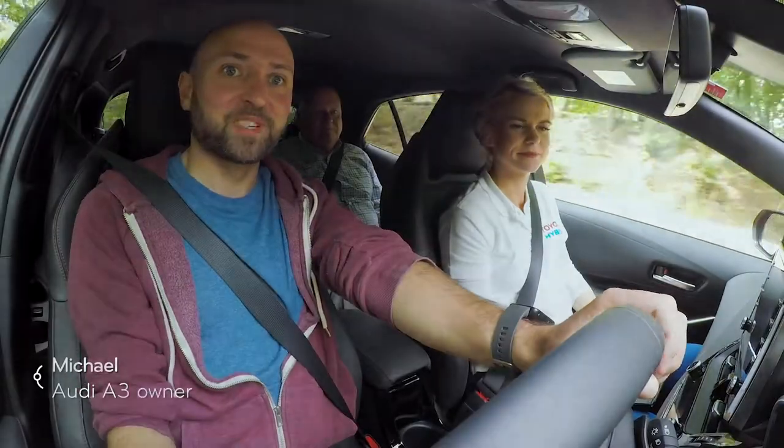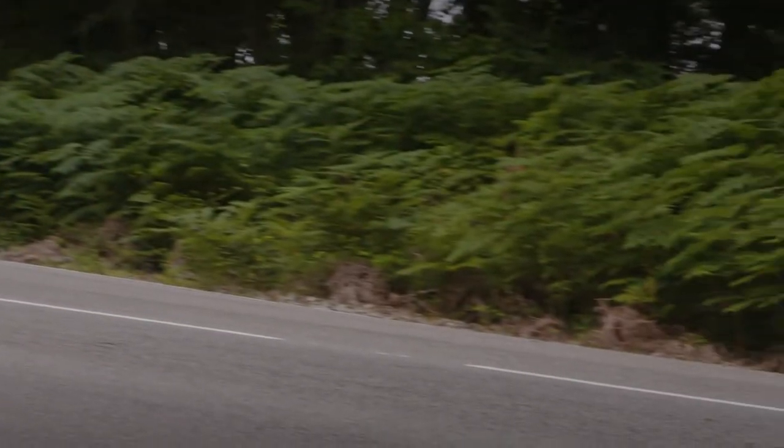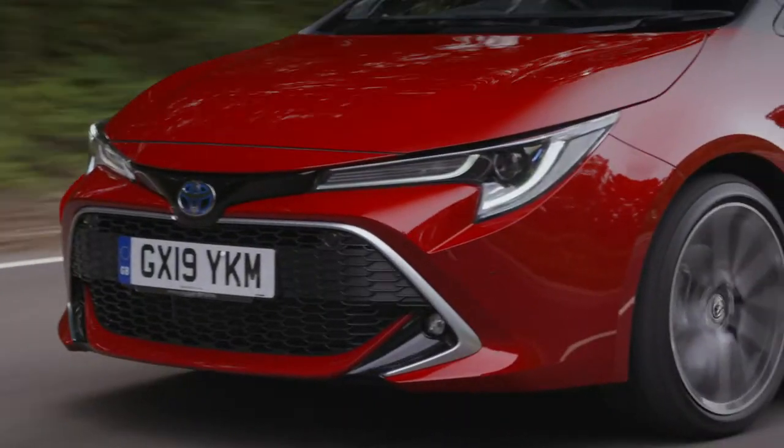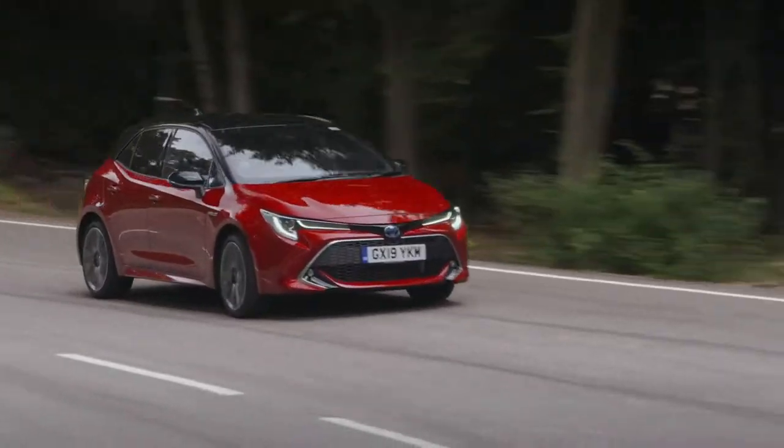I can't tell the difference between when it's on the engine or the battery. It's so smooth — you don't feel the gear changes, it just feels like you've got endless power. It's so seamless, isn't it? I didn't expect the response that I'm getting, and I've not felt any gear change at all. Our battery's got more in it now than when we started, actually.